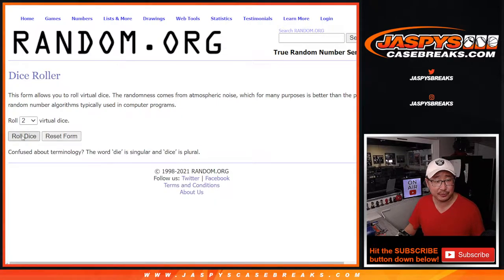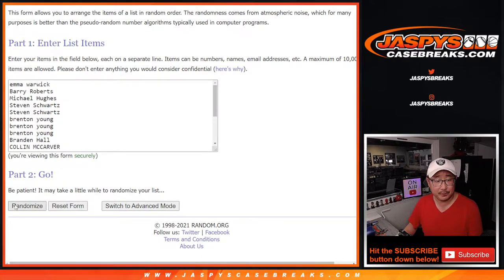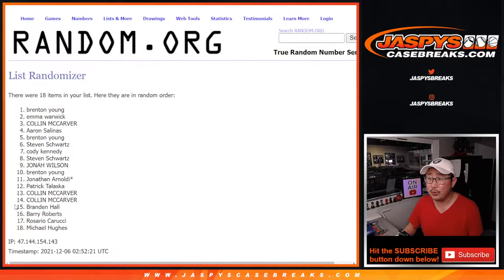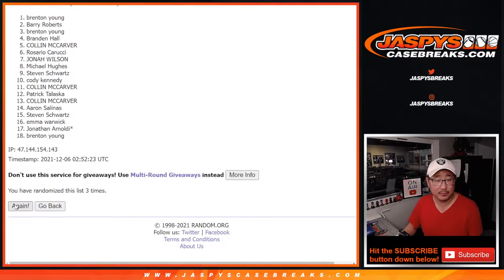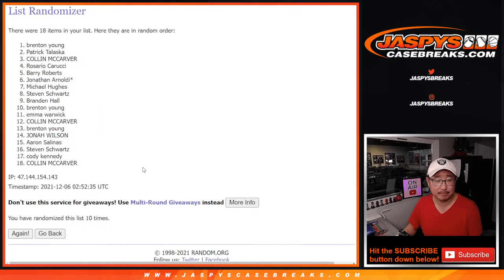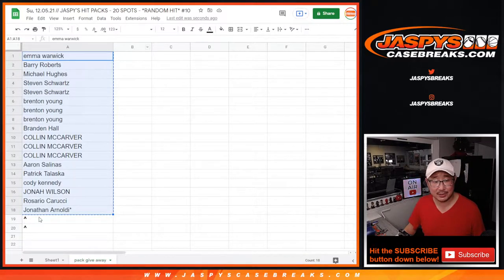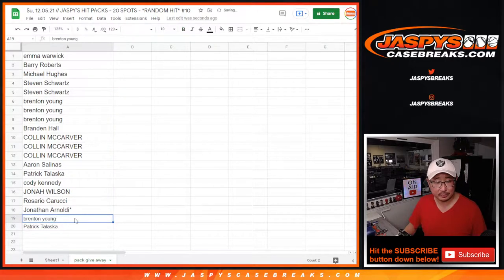So top two after 10 — 4 and a 6, 10 times. Good luck. 1, 2, 3, 4, 5, 6, 7, 8, 9, and 10th and final time. After 10 we've got Brenton Young and Patrick Eric — congrats to you. Extra spots going your way. Thanks for getting your spots straight up. Appreciate it.